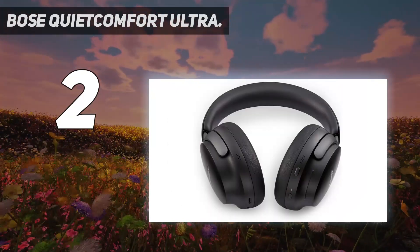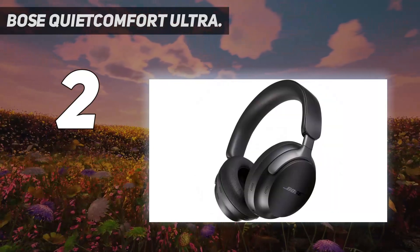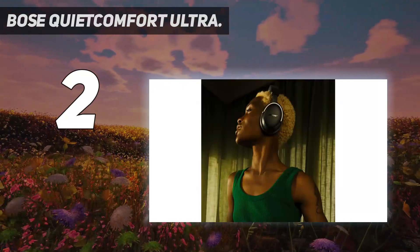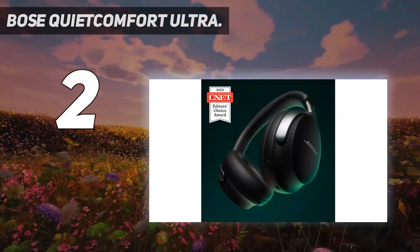Users can also customize their experience further using the Bose Music app. Overall, the Bose QuietComfort Ultra headphones are a top pick for those seeking cutting-edge noise-canceling capabilities, comfortable design, and advanced wireless audio technology, albeit at a premium price point.